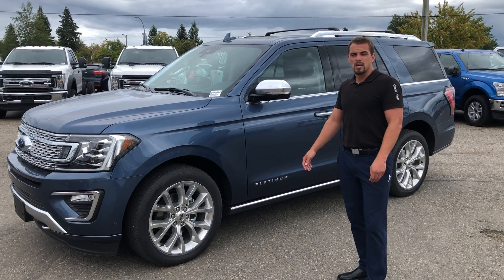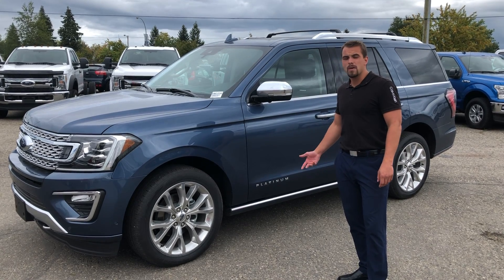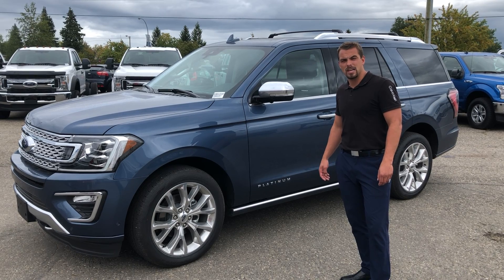Great for the whole family. If you're interested in this vehicle, come on down to Prince George Ford or give me a call at 250-563-8111 and just ask for Alex.